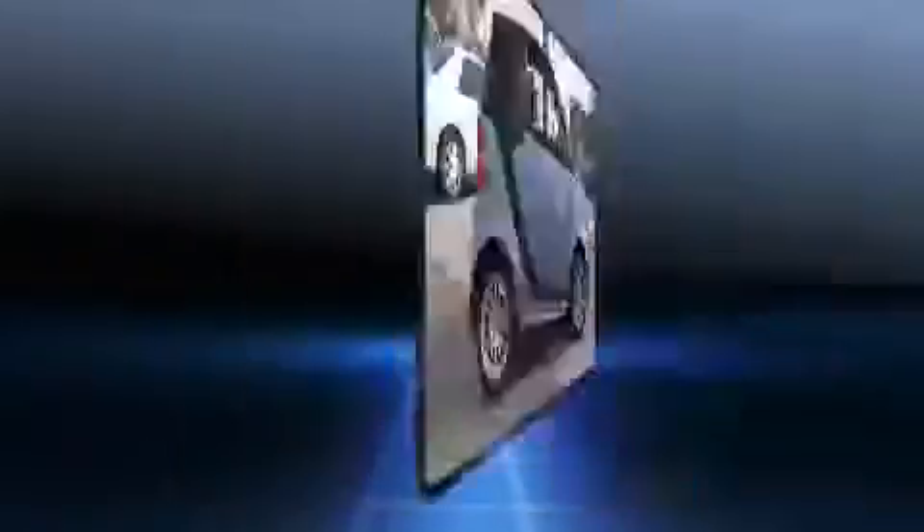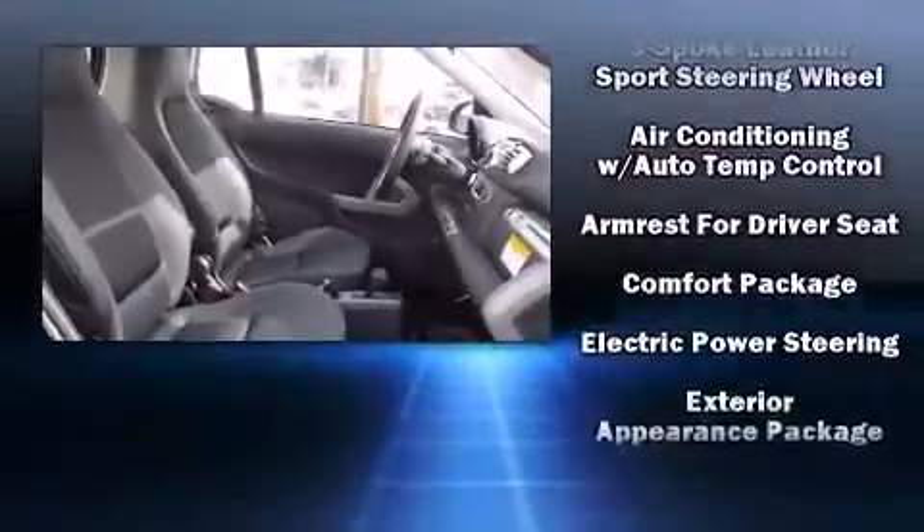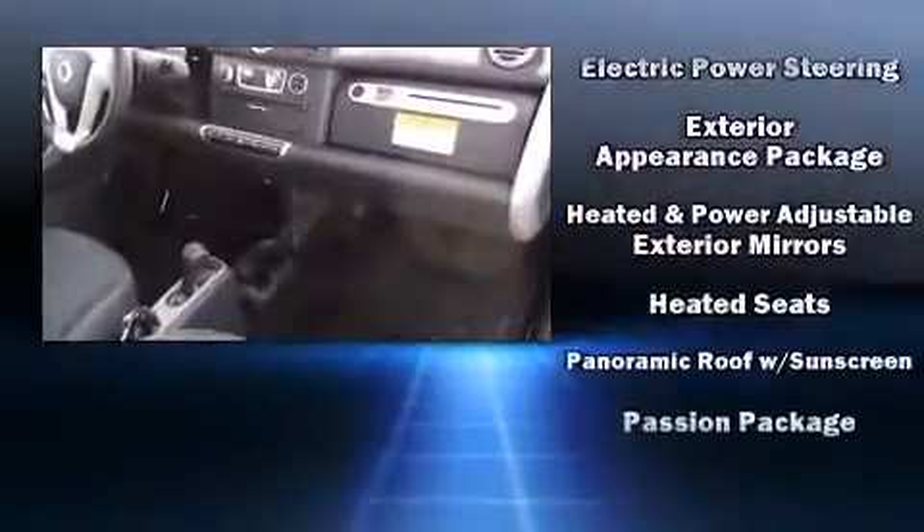Passenger security is always assured thanks to the various safety features such as dual front impact airbags, front side impact airbags, traction control, brake assist, ignition disabling, and ABS brakes.